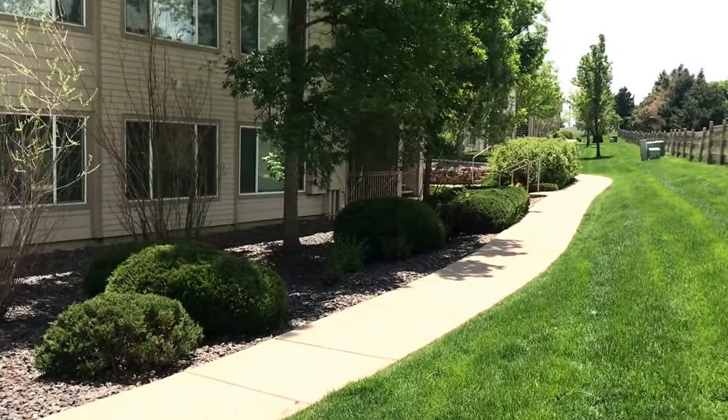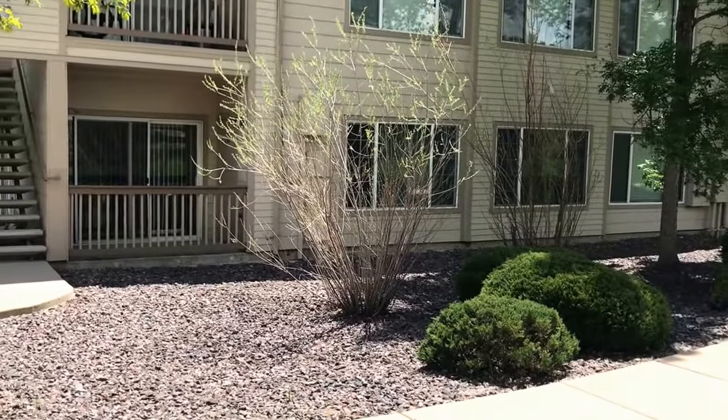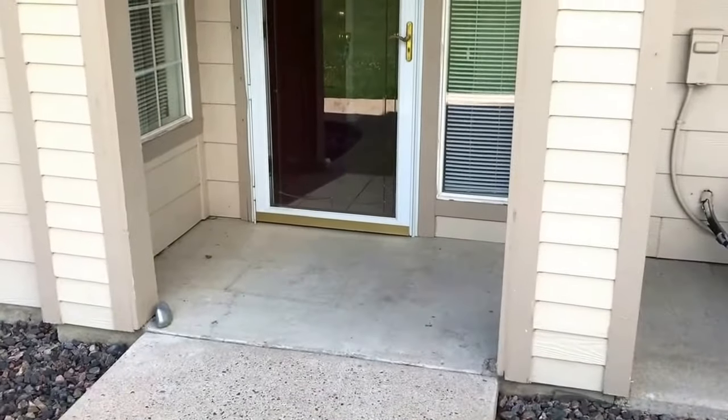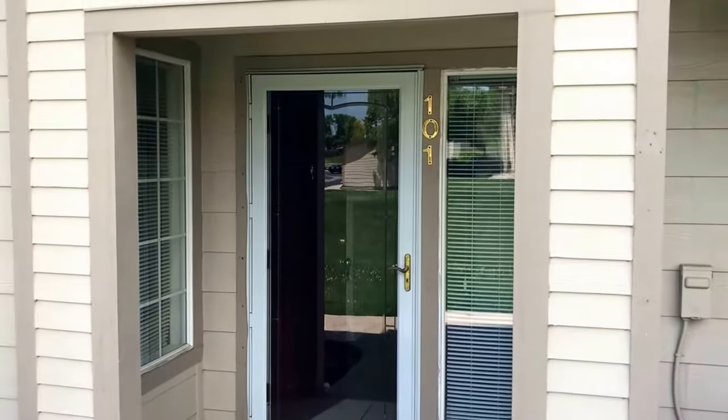Standing on the west side of the property looking back towards the building, you can see that this property has a large patio with a walkout sliding glass door. Entry into the home is from the north side of the building, and this is a first floor unit.